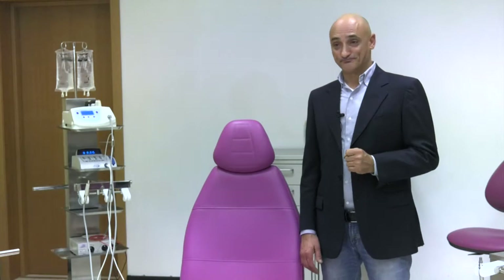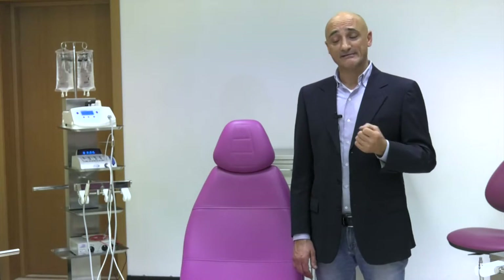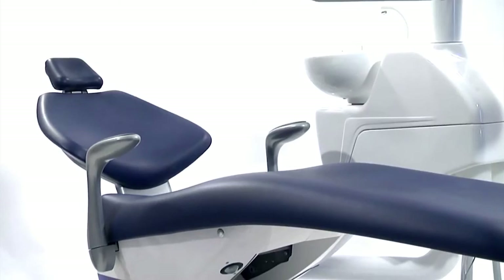Tecnomed Italia has been working for more than 25 years in the dental industry — at first in technical assistance, later as importer and distributor of dental replacements, and finally in the building and marketing of a high-end dental unit called Over.